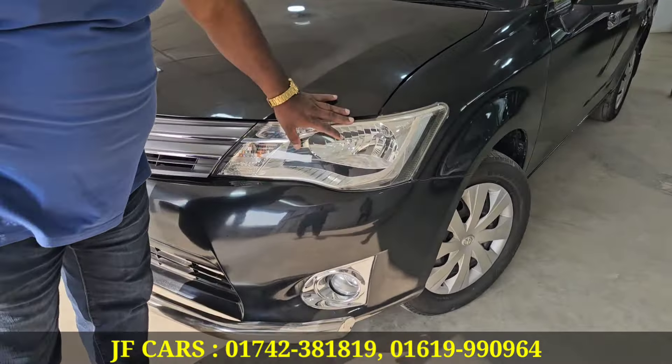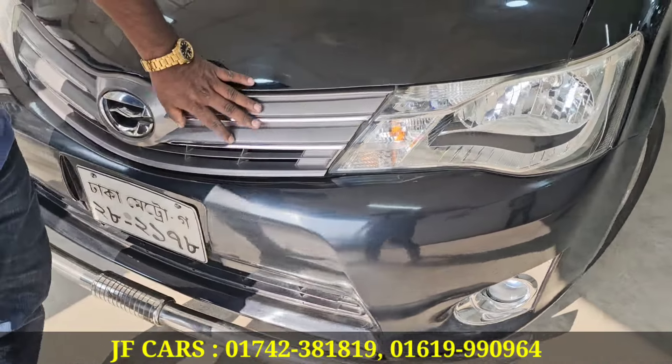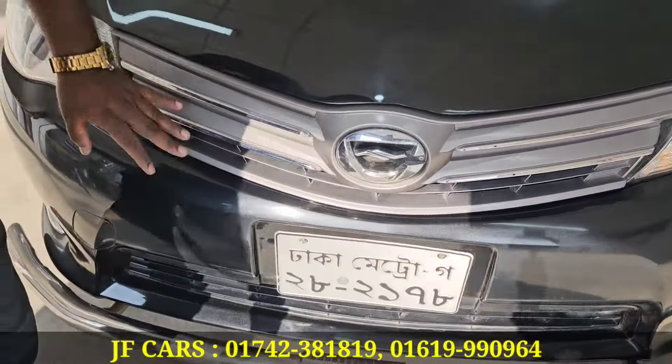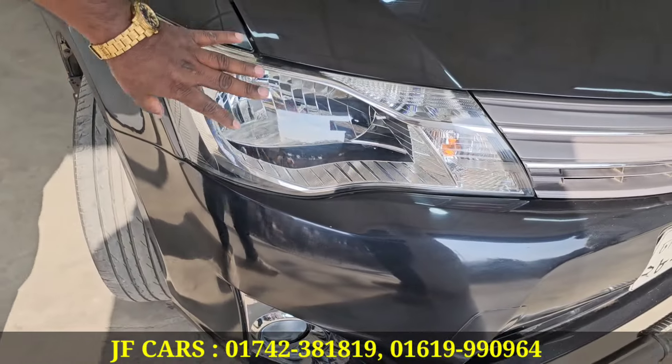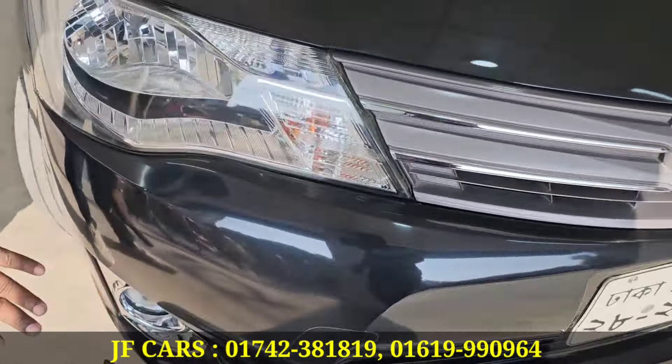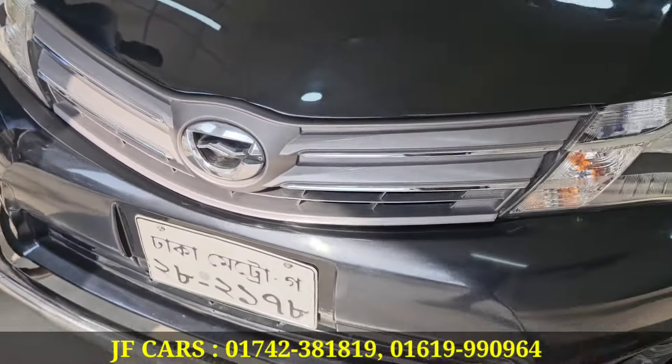The headlight is very good. You see the headlight — the headlight is called original. This is a wheel. The headlight has a good one. It's a good one. It's a little bit of a casing. It's a good one.